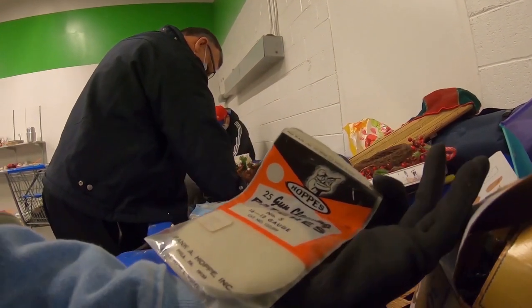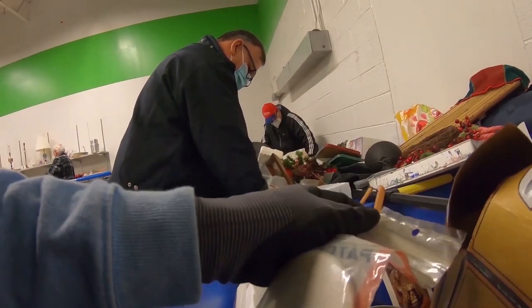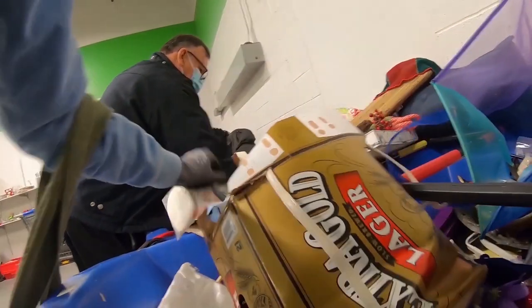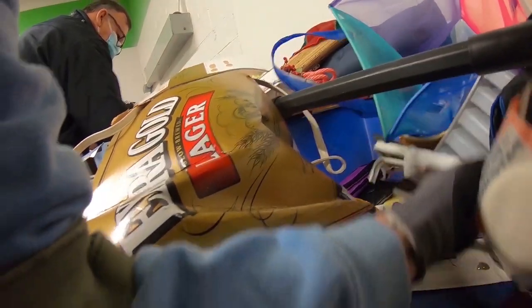I found these vintage gun cleaning patches. There were a whole bunch of them so I just picked them up. They probably only cost me a couple of cents, and if I can't sell them online, they'll go to the flea market and I'm sure someone will buy them there.